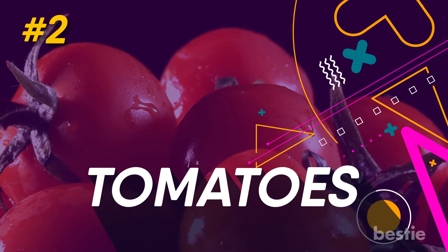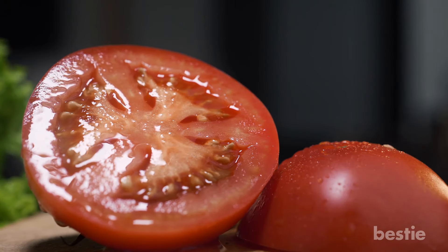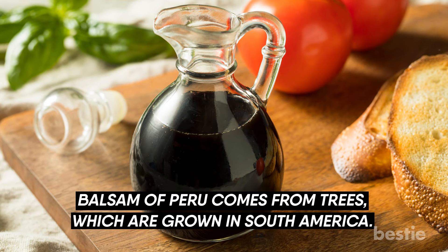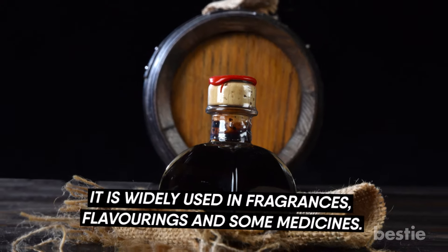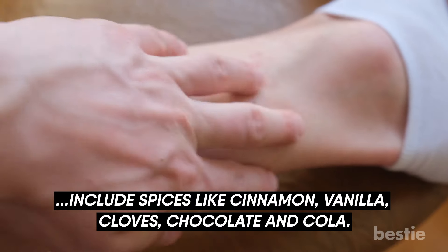2. Tomatoes. Tomatoes are the most common food that triggers dermatitis in people who are sensitive to balsam of Peru. Balsam of Peru comes from trees grown in South America. It's one of the five most prevalent allergens, widely used in fragrances, flavorings, and some medicines. Other types of food that can cause problems for people sensitive to balsam of Peru include spices like cinnamon, vanilla, cloves, chocolate, and cola.